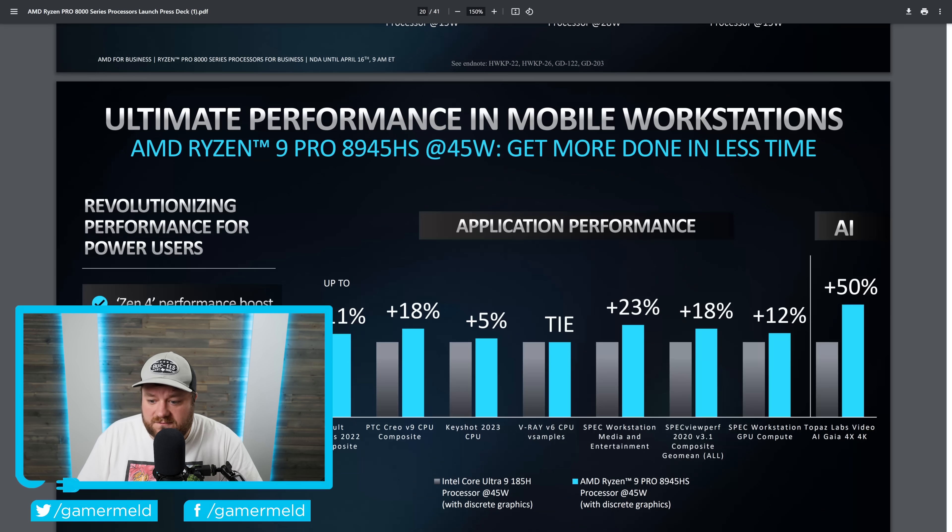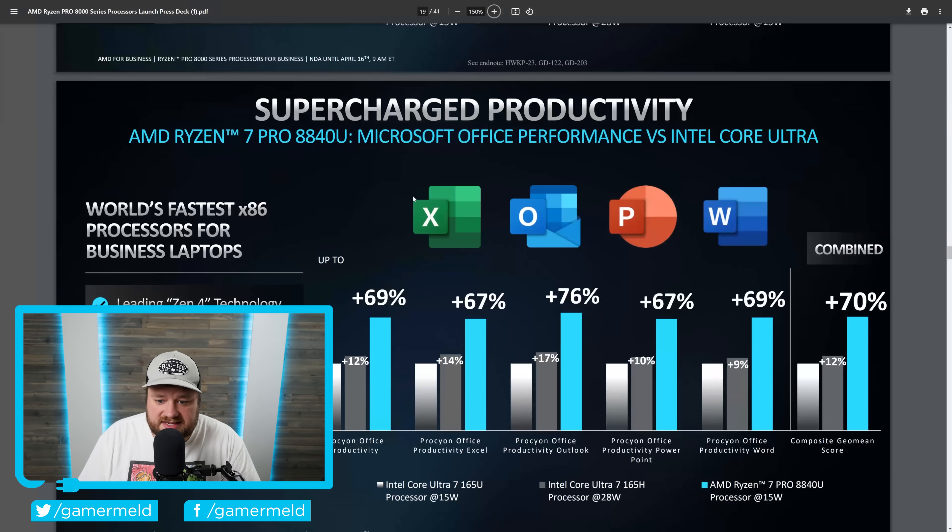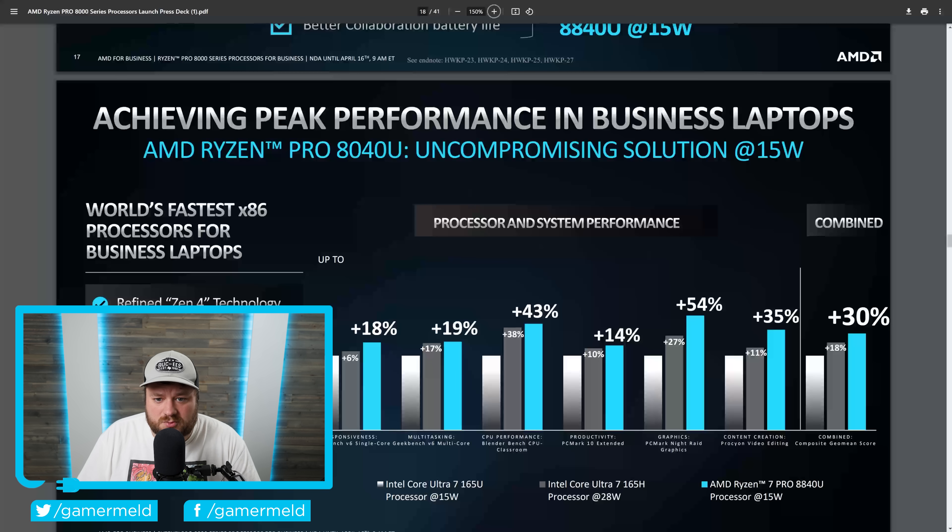When it comes to performance, the Ryzen 9 Pro 8945HS — specifically a 45-watt model that comes with discrete graphics, so it's not going to be using the APU — when compared to Intel in Topaz Labs video, it gets a whopping 50% faster performance. This is AMD really touting AI here, and that's pretty much entirely why they're releasing these for customers that want to do AI workloads. This is more or less their normal 8040 series, so I definitely wouldn't expect different performance — this is definitely stuff we've already seen.